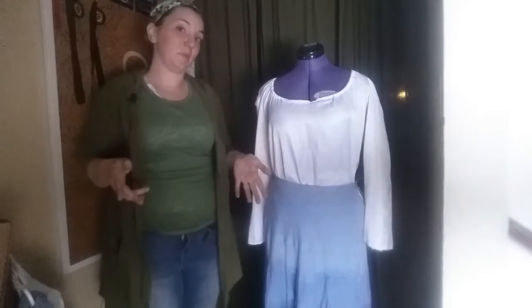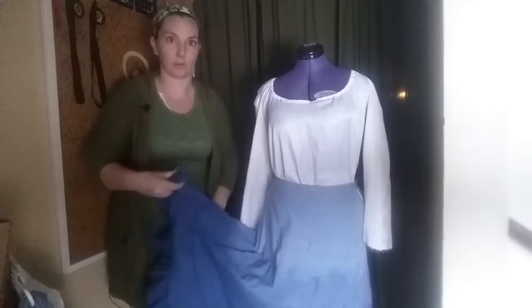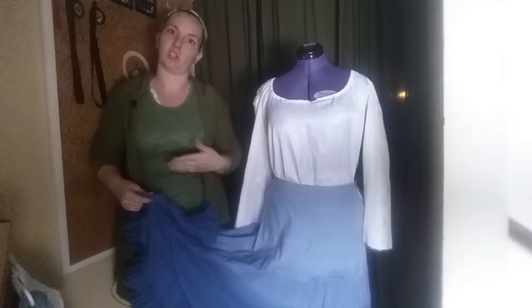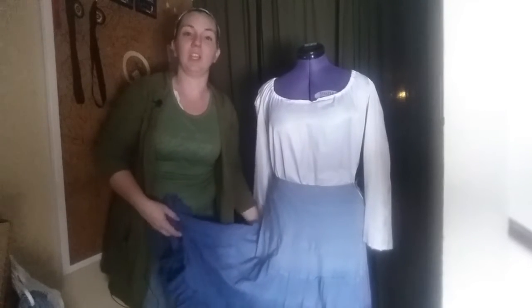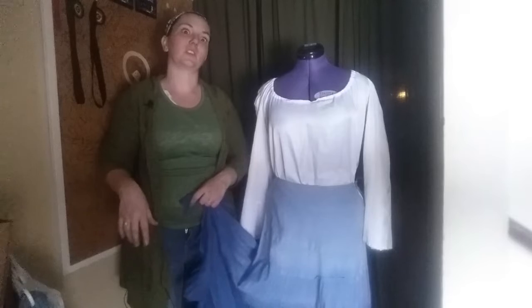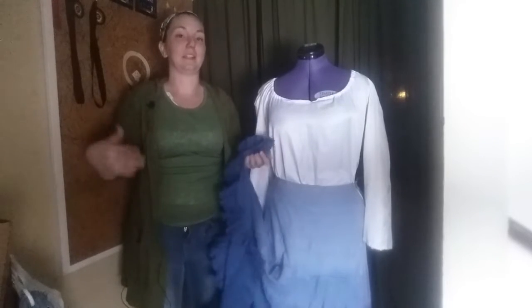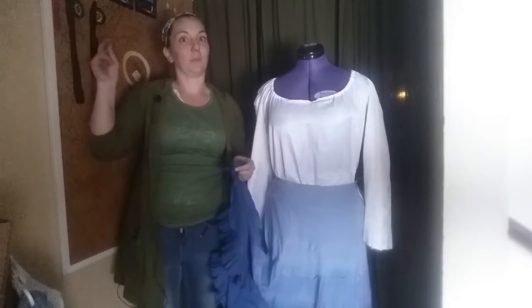Our second piece of our Belle cosplay is this gorgeous boho skirt. I love boho skirts and they're just so useful for so many things. This one has a wonderful ombre print that goes light to dark and has lots and lots of ruffles, which you can kind of see in this movie. I use it as the underskirt because if you look at her skirts, they are full - this was the time period of lots and lots of petticoats. This kind of helps with the petticoat effect.